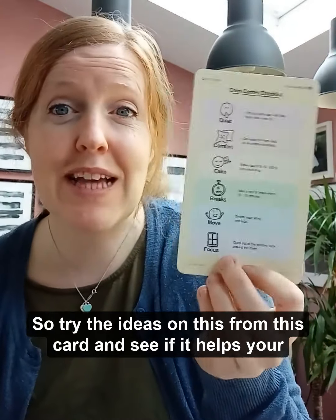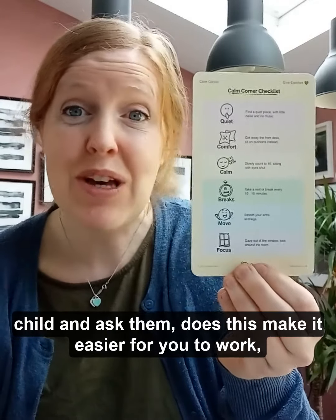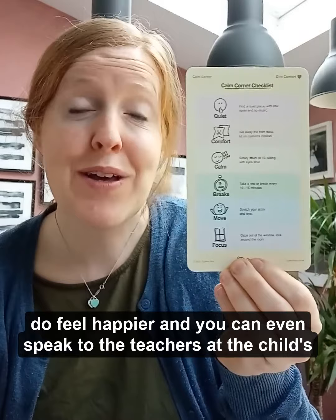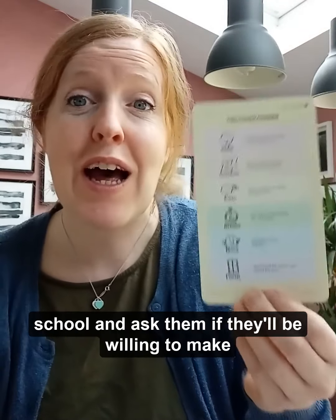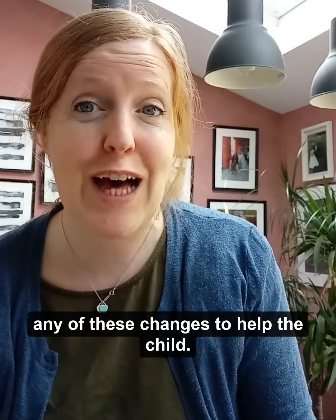Try the ideas from this card and see if it helps your child, and ask them: does this make it easy for you to work? Do you feel happier? You can even speak to the teachers at the child's school and ask them if they'll be willing to make any of these changes to help the child.